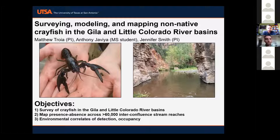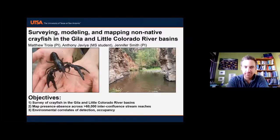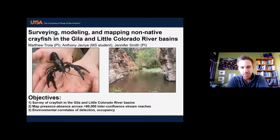We have three objectives for this project. The first is to do a comprehensive survey of crayfish across the Gila and Little Colorado River basins for three years — our first year is complete, that was in the summer of 2021. Our second objective is to use those data to build species distribution models and map out presence/absence across all interconfluence stream reaches. The third objective is to do occupancy modeling and understand correlates of detection and occupancy.